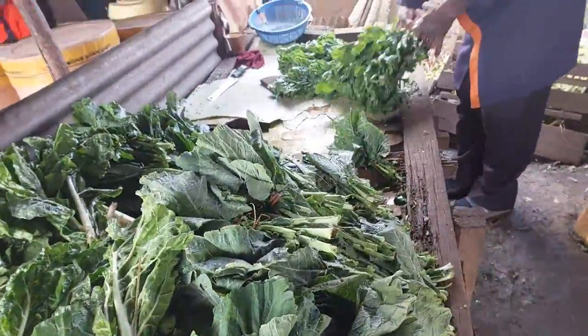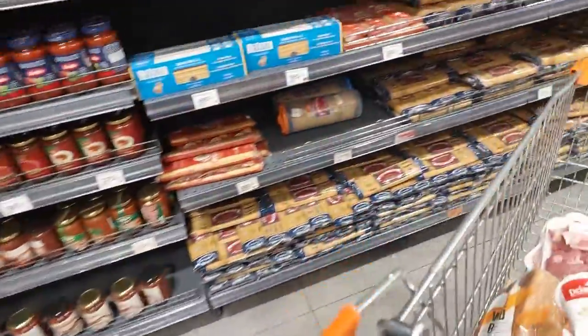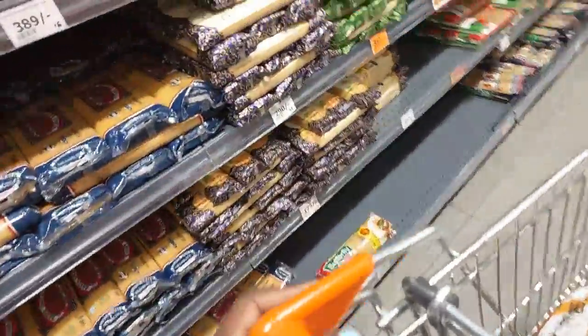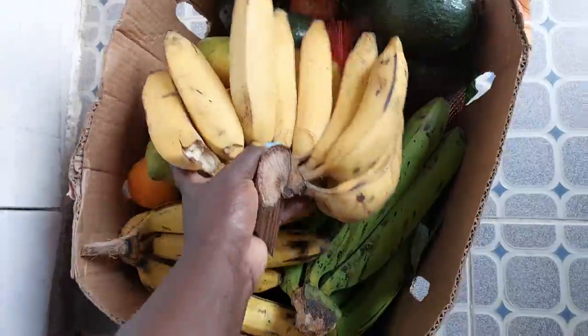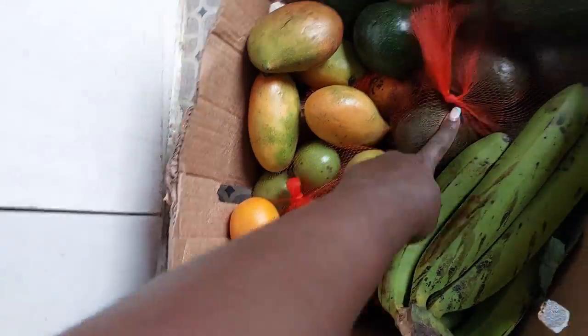The next stop was the supermarket. And as we shop, the next thing you have to put into consideration is your budget. Obviously most people are working on a strict budget, so you should ensure you're staying within your budget. Do not impulse buy — do not find yourself getting tempted to buy unnecessary things unless you have extra cash.